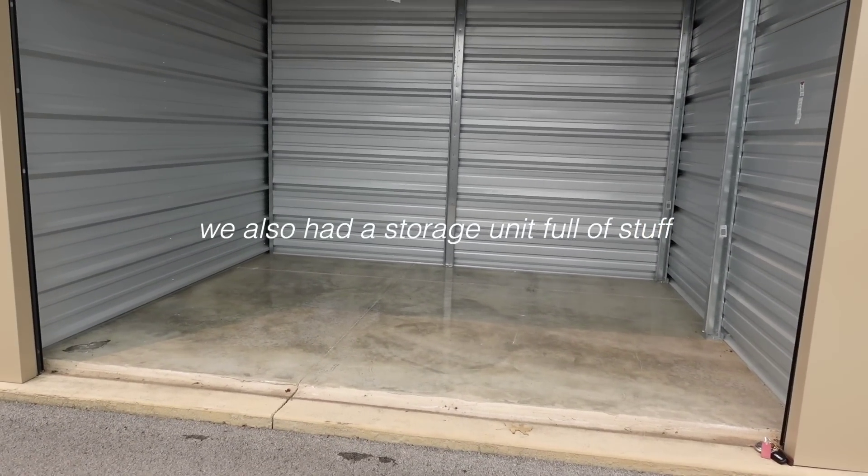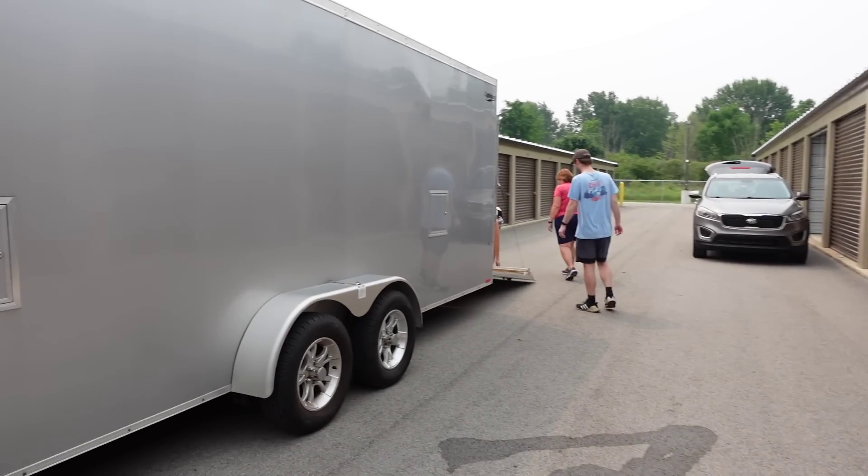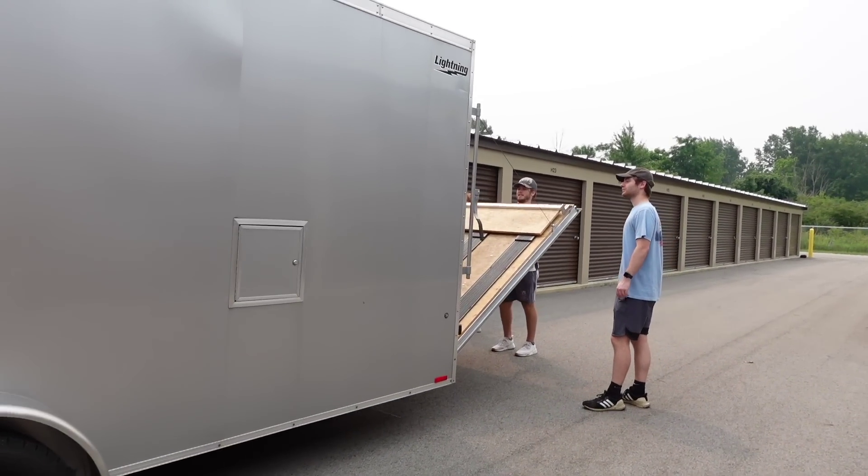Wow, we got it all! We did not think it was gonna fit, but it did. Now this thing is full to the brim.